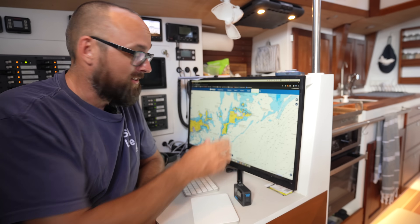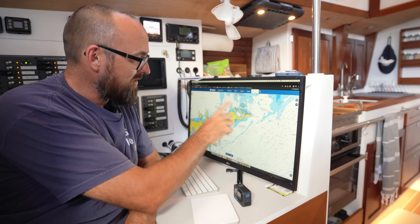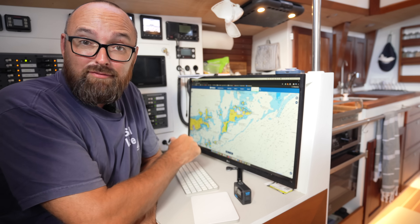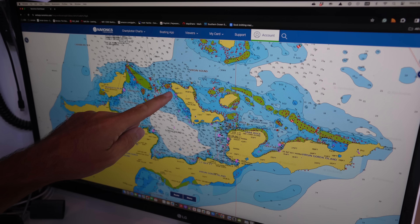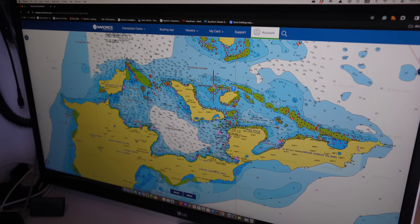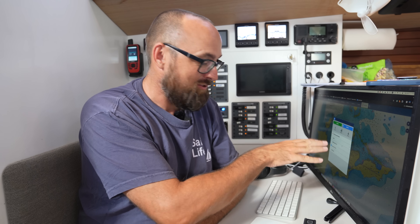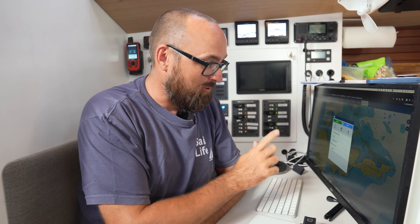We're at anchor here in Gorda Sound in the British Virgin Islands and last night when I was looking at the chart, I noticed a bunch of dive sites. Athena is anchored over here and this dive site right here particularly tickled my fancy because it's called 'jellyfish and reef sharks.' It has reef shark in the name and Ava's never dived with sharks before, so that could make for an interesting first. Also it's within dinghy distance of where Athena is.